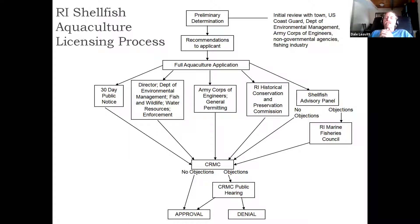The applicant then submits one full aquaculture application to the state coordinator, who in turn distributes it to all of the various agencies and stakeholder groups that need to weigh in, as well as making it available for 30-day public comment. All of those agencies review the single application and provide feedback to the Coastal Resources Management Council. If there are no objections, you automatically get approval. If there are objections, there's a formal public hearing with the CRMC, and at that point they make a decision whether to approve or deny. Each of these review steps between the full application and the CRMC has a 60-day response window — if they don't respond within 60 days, the assumption is that there are no objections and the permit application moves on.